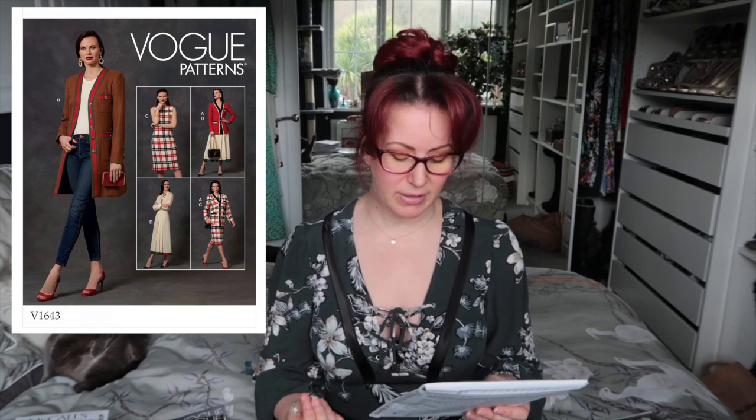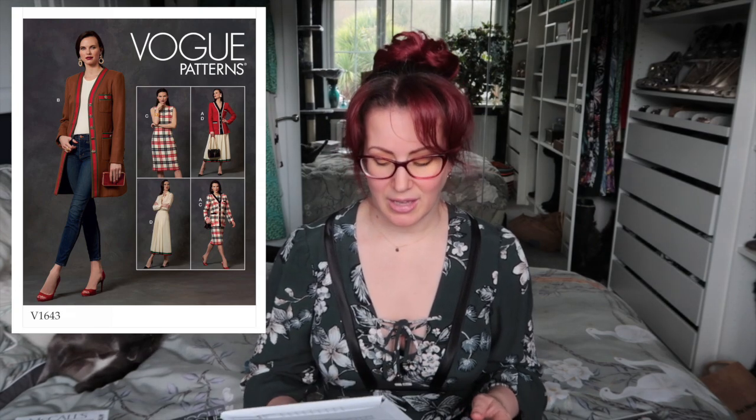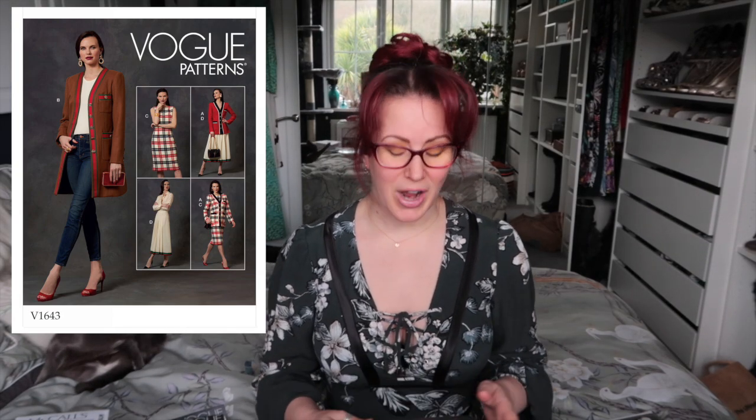Next we've got Vogue 1643 — I featured this in one of my videos. It's definitely a take on Gucci. I really like the pleated skirt and the longer-line jacket. I'd like to give this a go; I think it could be quite interesting. I'm not sure how I'd wear it, but it will be interesting to see if it becomes something I wear regularly, because it's a very different style for me — most of my tops and jackets are either cropped or full-skirted.